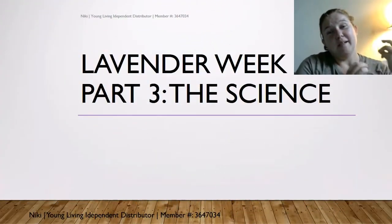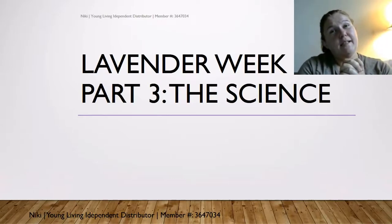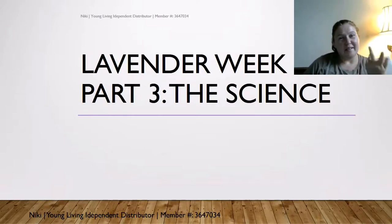Lavender Week Part 3: The Science. We've seen and talked about and learned about the herb and the essential oil — now what about the science? I love my science and I love the research, so let's see what the scientists have to say about this.